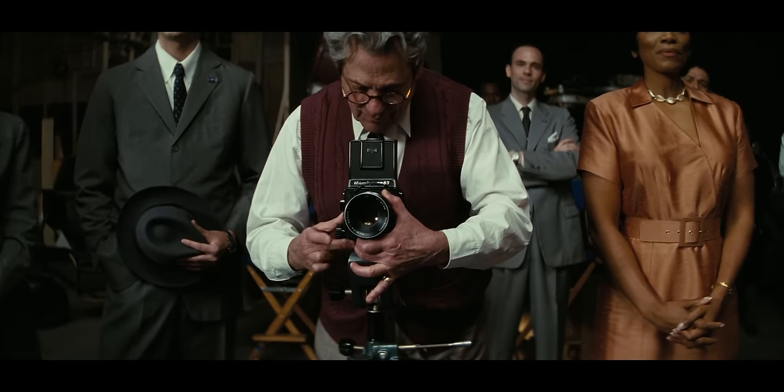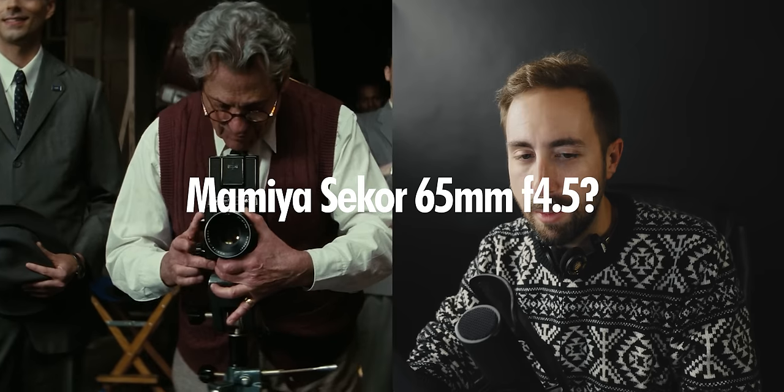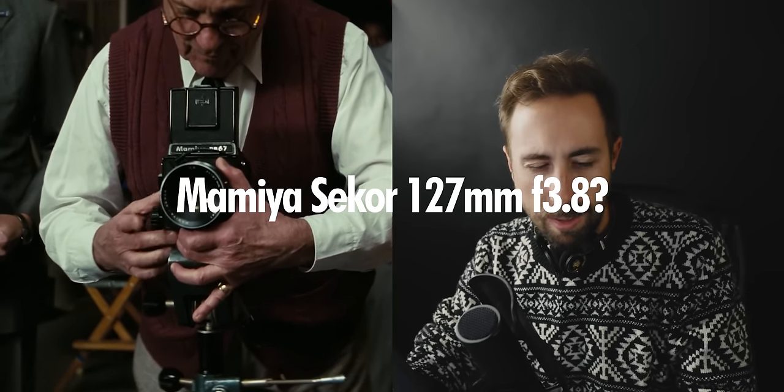As for the lens, I can't really tell. It looks like it's either the Mamiya Sekor 65mm f4, or maybe it's the 127mm f3.8. Maybe it's neither. I don't fucking know.